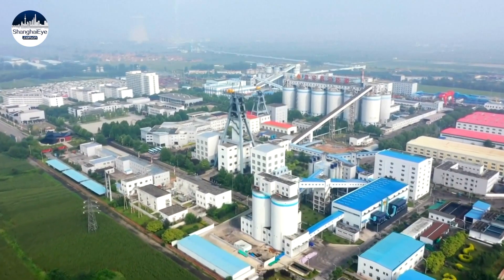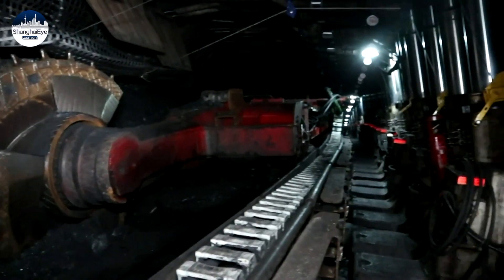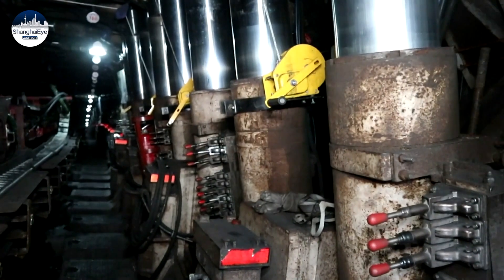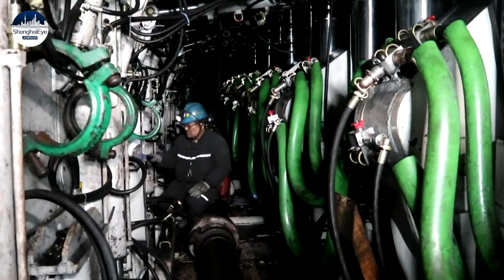Gaohekoumai has invested more than 30 million U.S. dollars in this technique, but they're not losing money. Since the technique was implemented in 2020, it has brought considerable economic benefits.